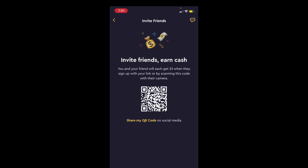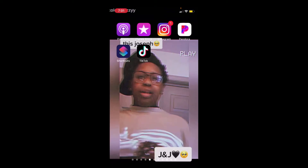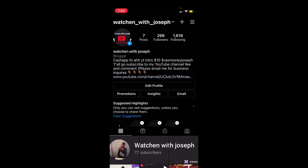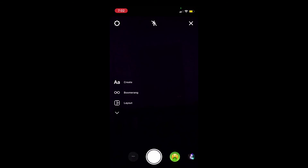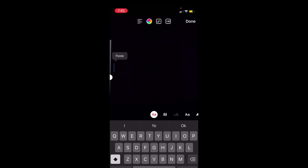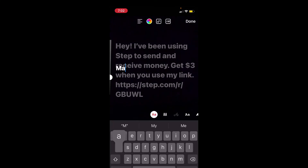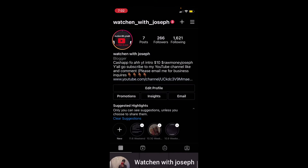You can invite friends — we're gonna copy the referral link and go to Instagram. Make sure y'all follow me on Instagram at watching_with_joseph. We're gonna go to the story, take a little picture, then copy and paste the link so your followers know what you're using. You post it on your story like this — and it's on my story now.